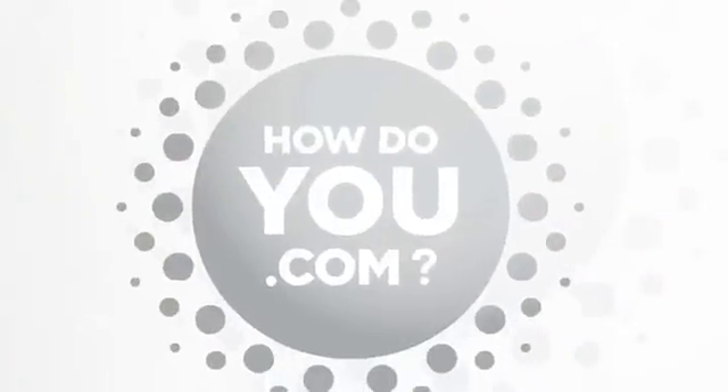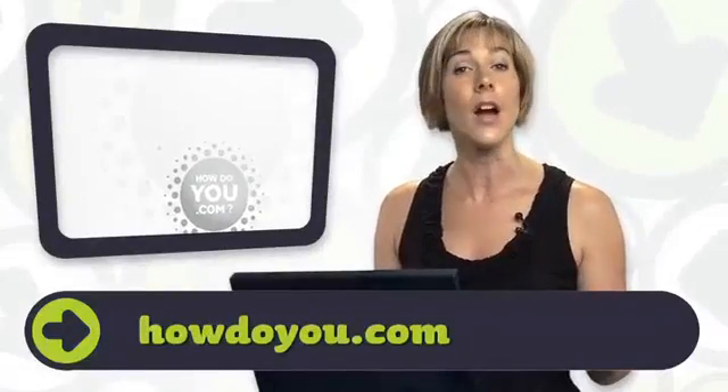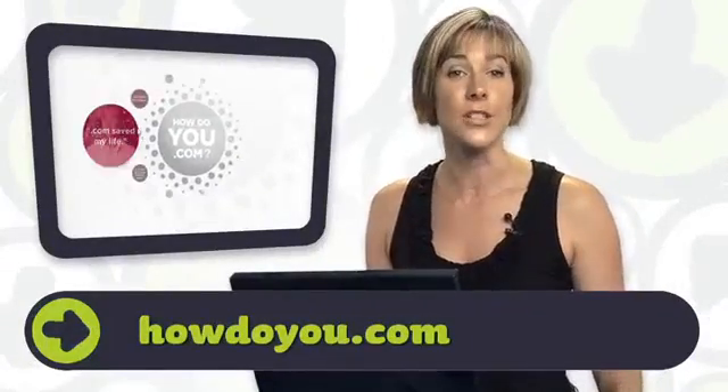Did you know that this is the 25th anniversary of .com? Verisign has a contest for $10,000 or one of ten iPads. Go to HowDoYou.com and say how .com has changed your life.